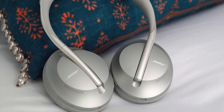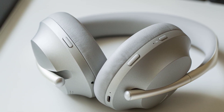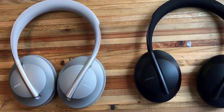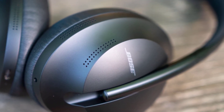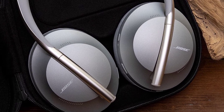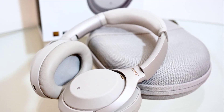All in all, the Bose Noise Cancelling Headphones 700 are very comfortable, have excellent noise cancelling, and work really well as a headset for making calls. They sound better than the QuietComfort 35 II, are loaded with features including the option for hands-free Alexa and Bose AR. Noise cancelling levels are adjustable, they work without power, USB-C charging, and transparency mode.